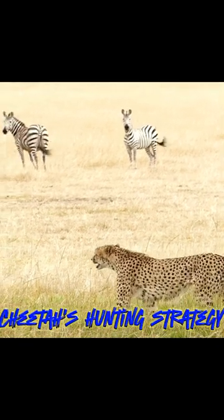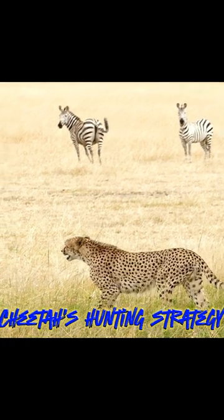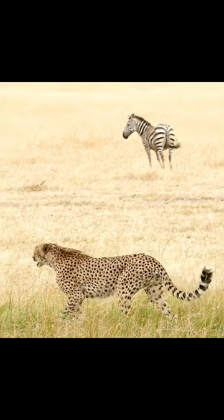Cheetahs have a neat hunting strategy. They use their incredible eyes to spot the prey from a very long distance. After cheetahs locate their prey, they stealthily get close to the prey.